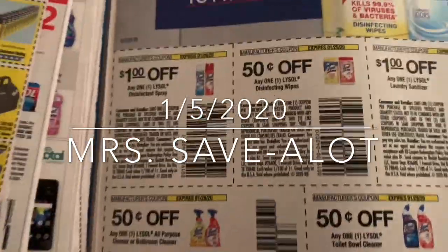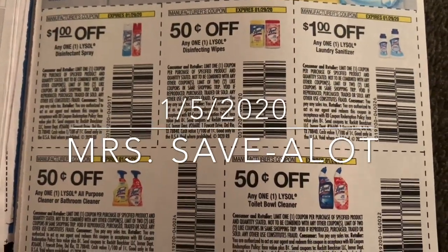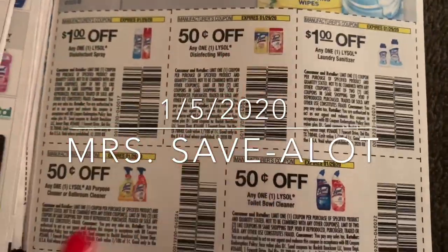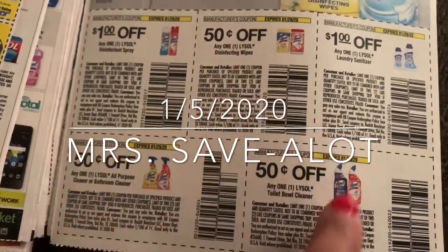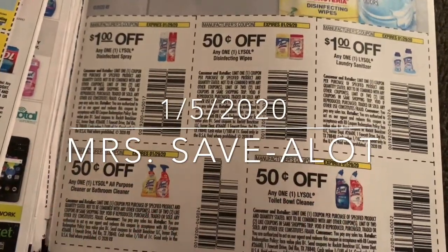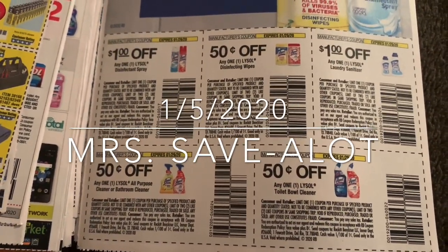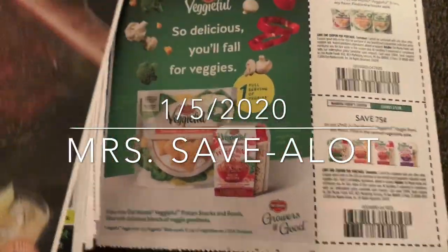I did a deal a week ago at Dollar General with the Lysol products — I had the wipes, the spray, and the toilet bowl cleaner, 50 cents off. I think I'm going to wait and do that again on Saturday with the five off of $25 if they have it. Then with the Clorox — I spent $10, saved two dollars. I'm going to make it work, baby.